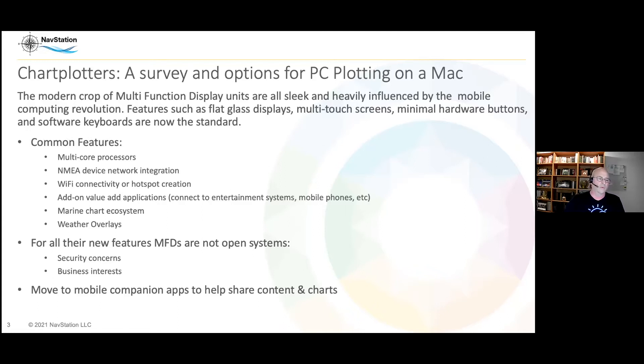One important thing to note is that despite all the new features, they're still not open systems, and there are reasons why. One is security — you've probably read articles about connected cars being hacked; the same concern applies to a marine vessel. The other reason is simple business interests: they want you to buy their hardware, keep you in their ecosystem, and upsell you on software and features. Security and business interests really drive why they're closed.